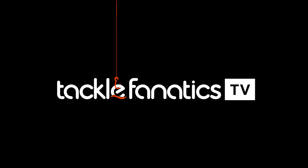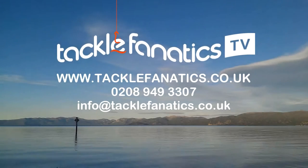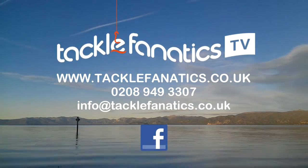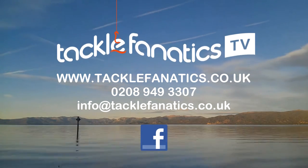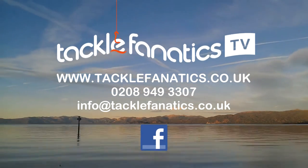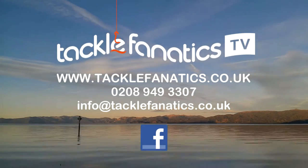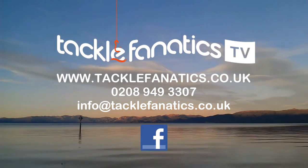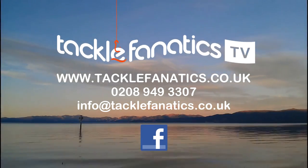You've been tuned in to TFTV. Tackle Fanatics are a full JRC stockist and offer a massive range of products at the best prices in the UK. We stock a vast selection of luggage from all the leading manufacturers. To view our range log on to www.tacklefanatics.co.uk. Remember, Tackle Fanatics offer finance to make your tackle purchase more affordable. Tight lines and wet nets from everybody at TFTV.